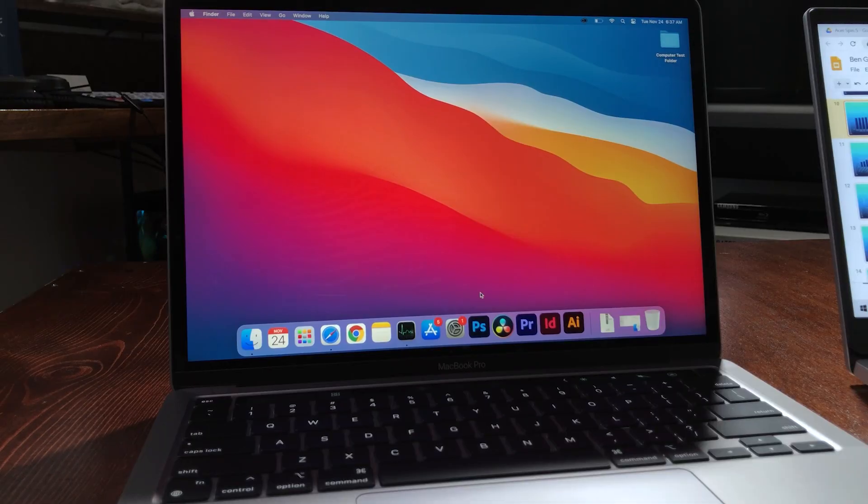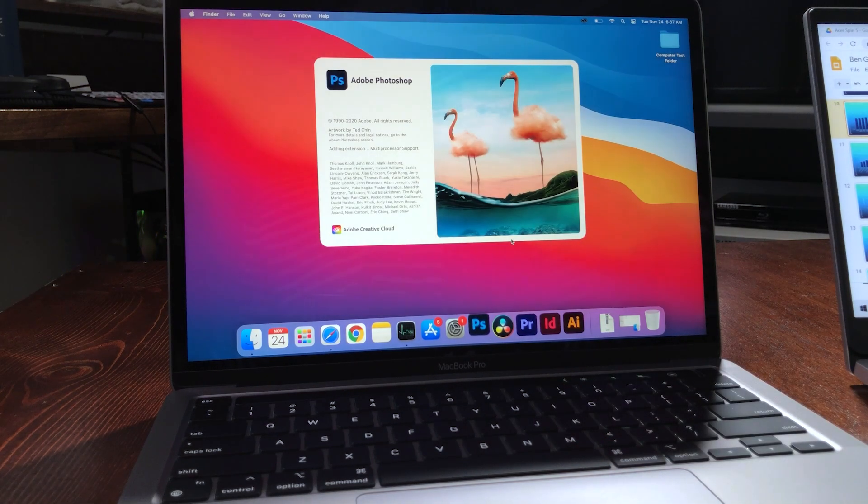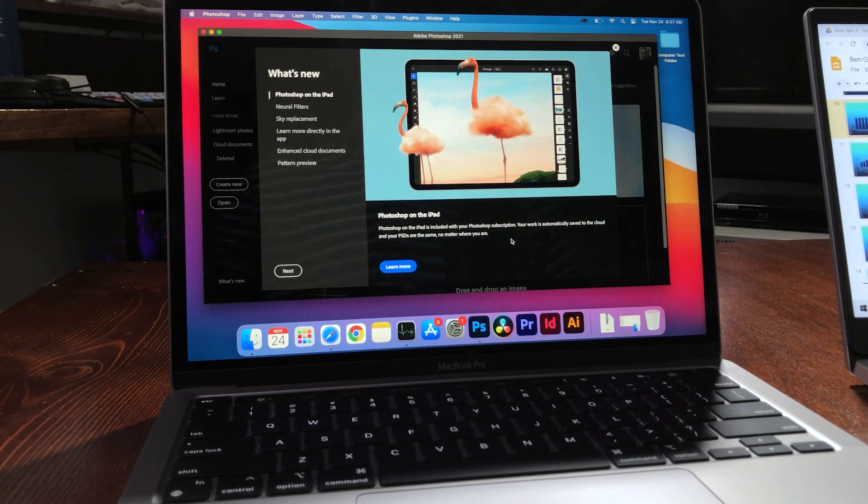I'm going to go ahead and open Photoshop, which at first took a while. I was actually kind of surprised — it took about seven seconds to open initially, but what I realized is that was the initial open where I was having to verify that I was the owner of this edition of Adobe Photoshop. So let's go ahead and click this open: one, two, three, four — about four seconds to open, which is fantastic.